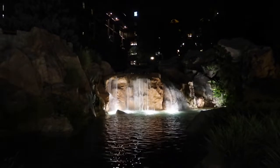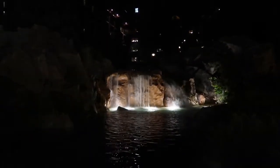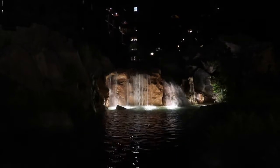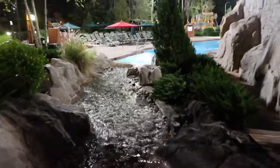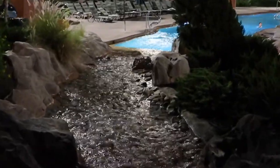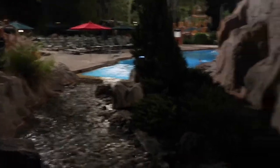This is a really awesome feature here at Disney's Wilderness Lodge. There's this great waterfall here, and then the water actually flows under this bridge that we're standing on and right into the pool. I just think that's really awesome. It's so pretty. I love that. I love it.